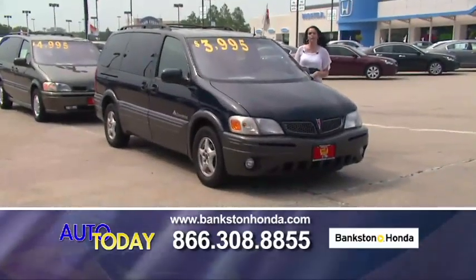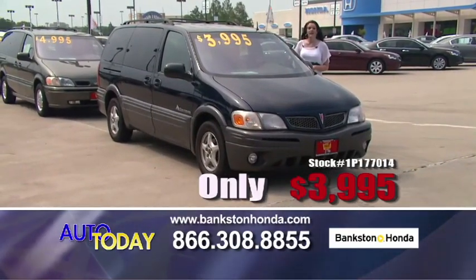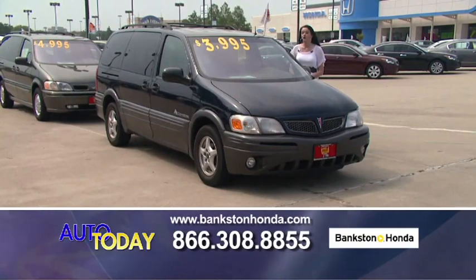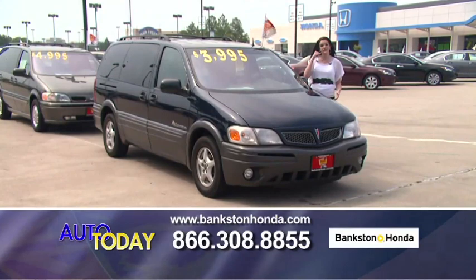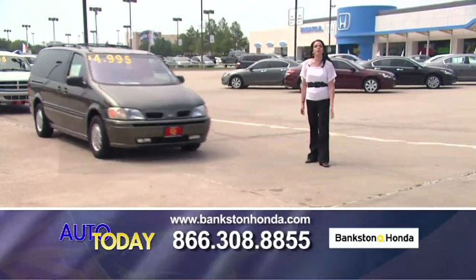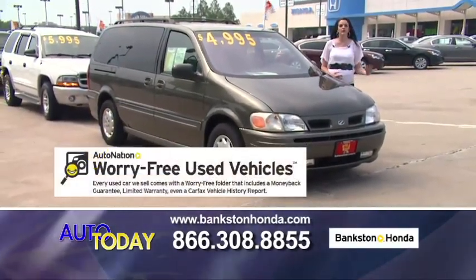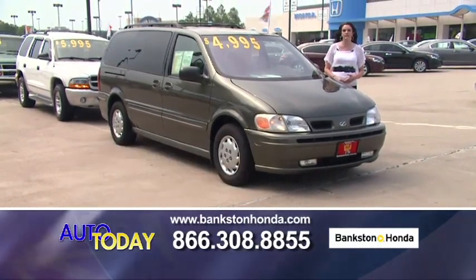Here we have a 2001 Pontiac Montana for only $3,995 — seats eight passengers, power sliding doors, alloy wheels, power windows, power locks. Great family car. Call us if you're interested: 866-308-8855. With purchasing one of these cars, you get a 3-day money-back guarantee, a copy of the repair order, a copy of the Carfax, 12 months free roadside assistance, and a 50-point inspection.